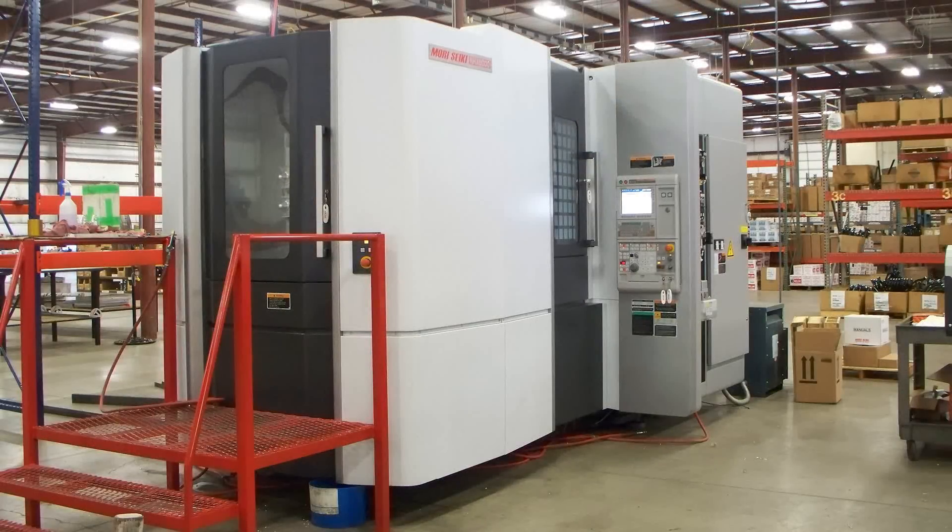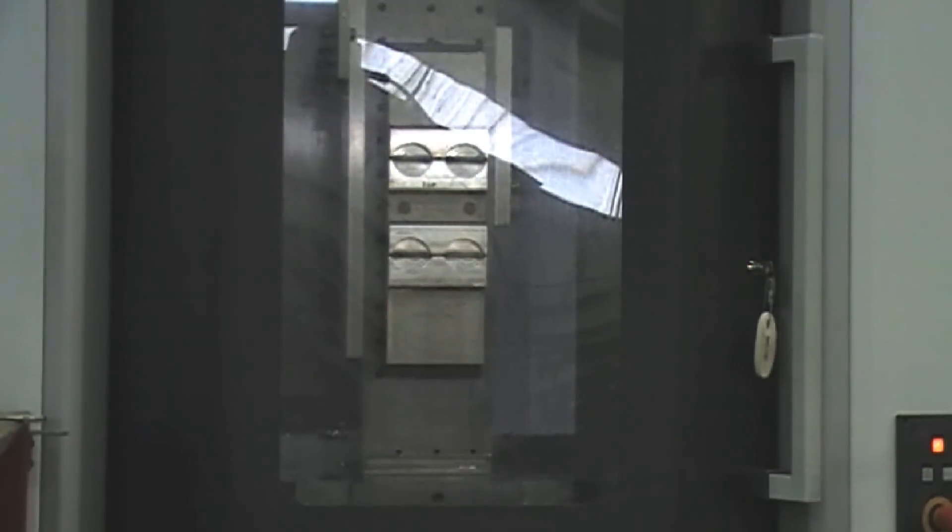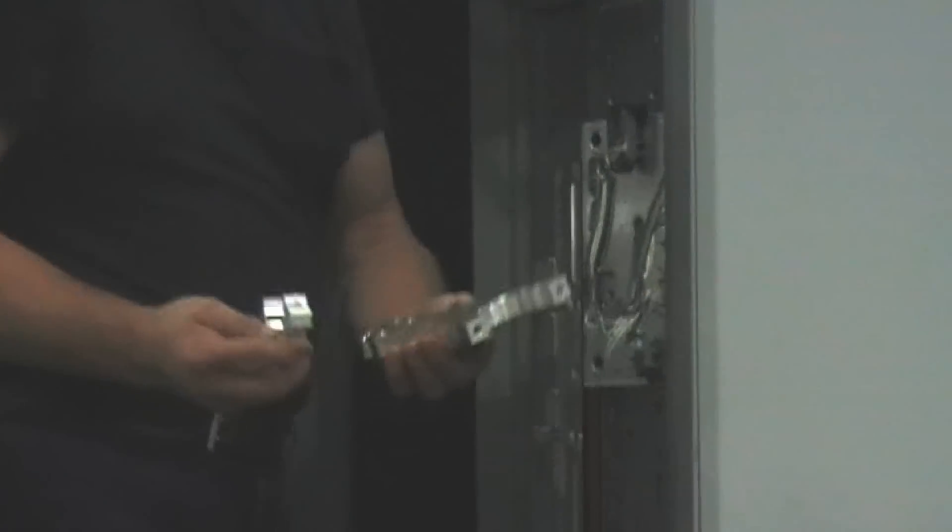High speed, rigidity, precision, accuracy, and the ability to handle complex programming to exacting results are just a few of the reasons our services are sought after by a diverse range of industries. Whether it is a one-piece prototype or a production run of thousands, we can do that.